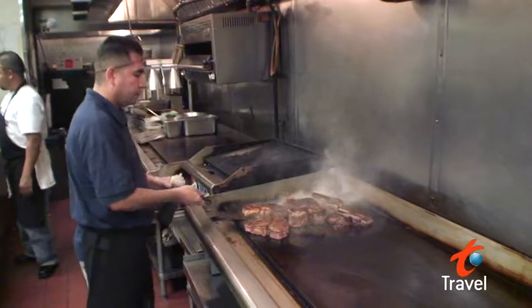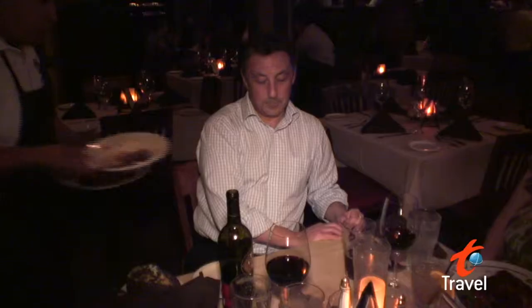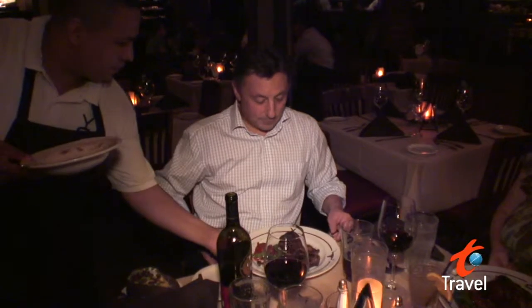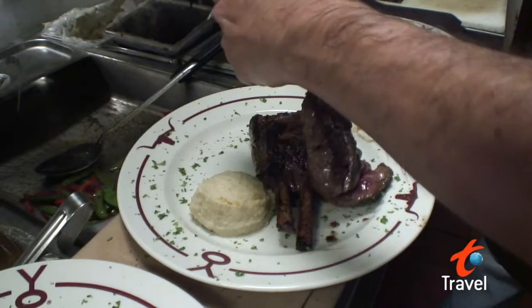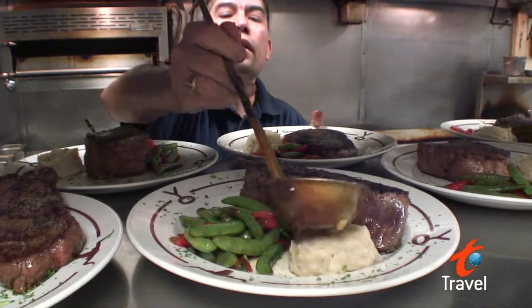But if a big fat piece of juicy meat is what you're looking for, the Y.O. Ranch Steakhouse is where you want to go. All their meat comes from a nearby ranch and they have pork chops, T-bones and any other cut you can imagine.